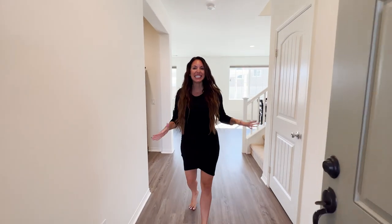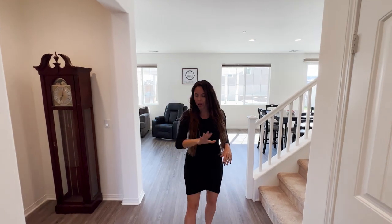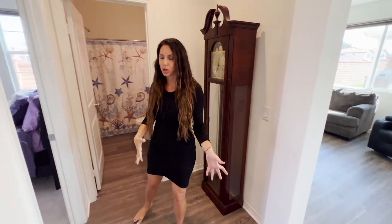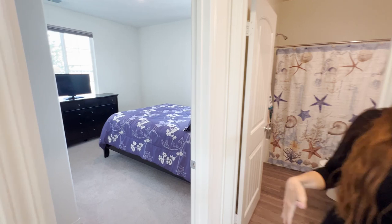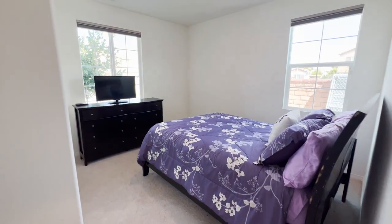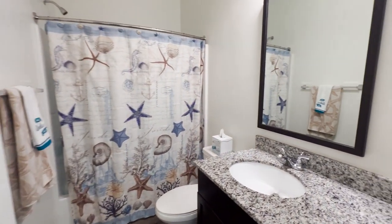Once inside, you're greeted by tall ceilings. You've got recessed lighting throughout and LVP throughout the bottom floor. This floor plan is super functional because we have a downstairs bedroom and a downstairs bath, which is great for guests or an office. This room is really big — it's got plush carpet and mountain views. It's super light and bright. The downstairs bathroom has a single vanity and a soaking tub shower combo.